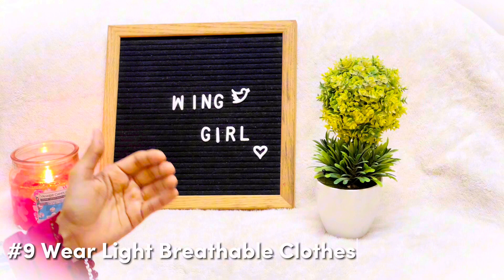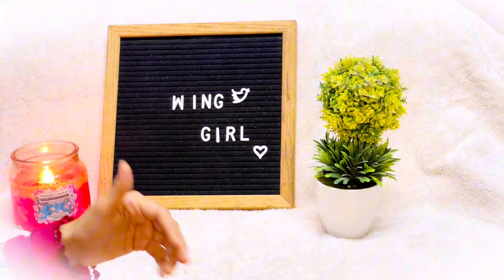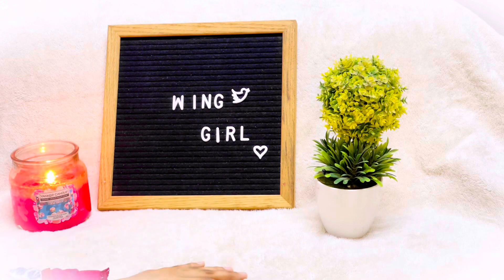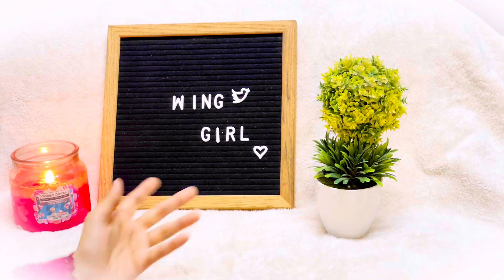Another point: wear light, breathable clothes in summer. Choose clothes that are light, breathable, see-through in texture, made of light materials, and air-friendly. This helps reduce sweating and keeps you feeling fresh.